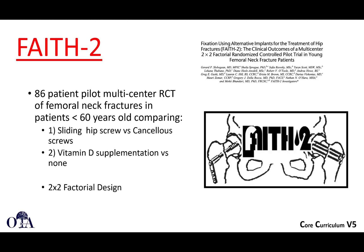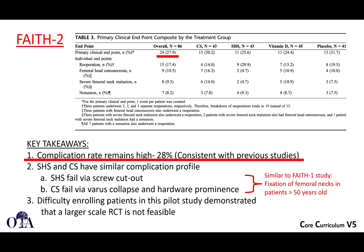The FAITH-2 was done a little bit differently — an 86-patient pilot multicenter randomized control trial looking at patients younger than 60, comparing sliding hip screw versus cancellous screw, but also looking at vitamin D supplementation. This is a two-by-two factorial design looking more at younger patients under 60. One of the main things found in this pilot study was that complication rates remain high — 28% complication rates. These are unfortunate injuries for your patients.